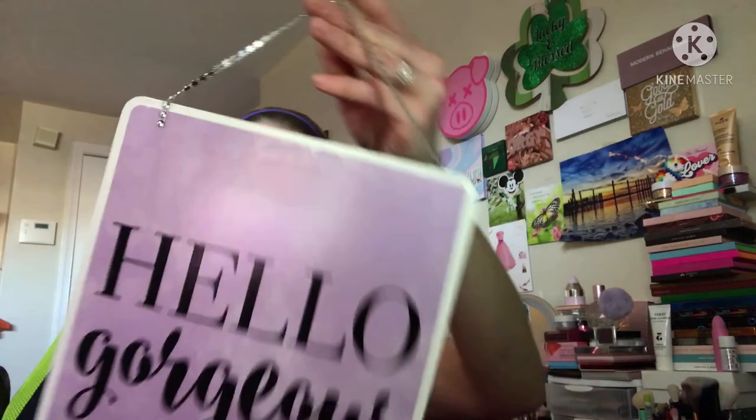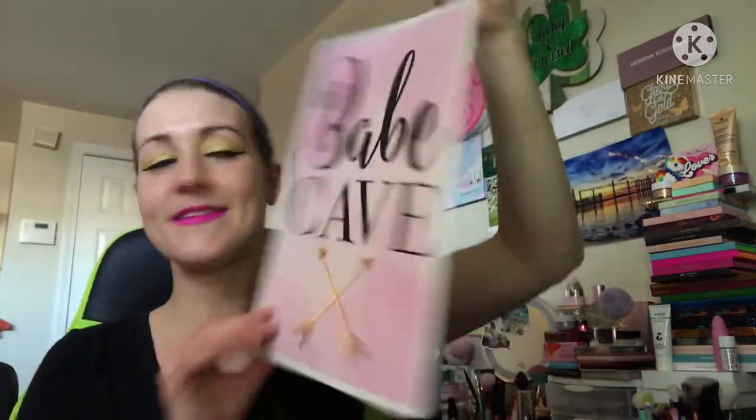Look — I love it! It says 'Hello gorgeous' and 'babe' — so good! You can hang it up somewhere. It's so cute. I love it!